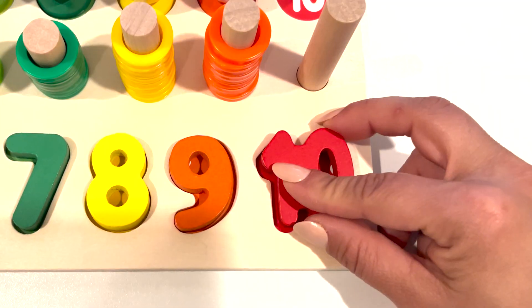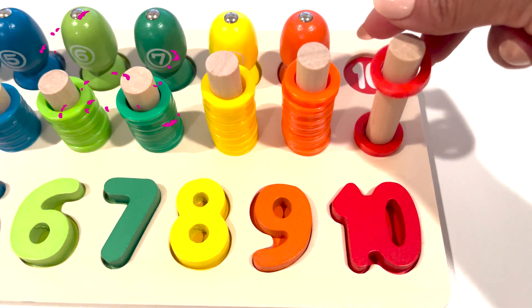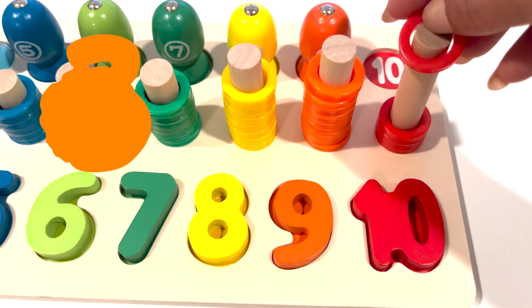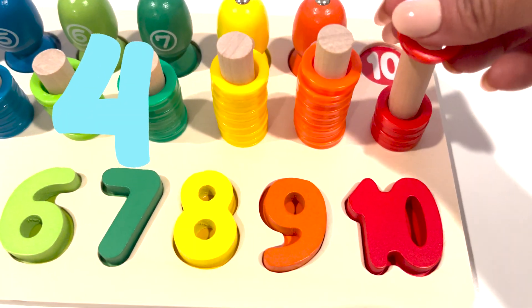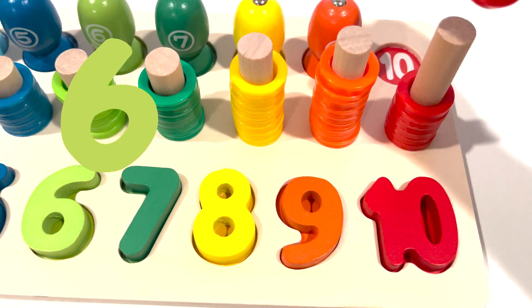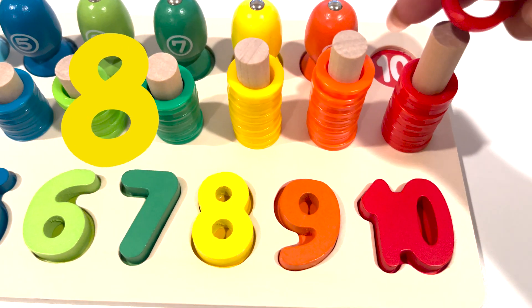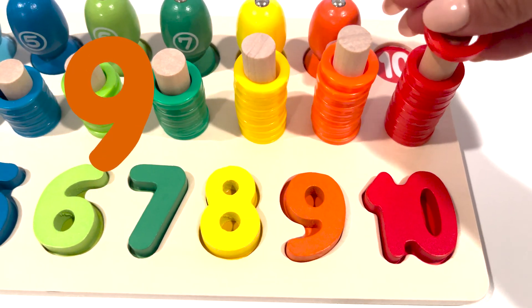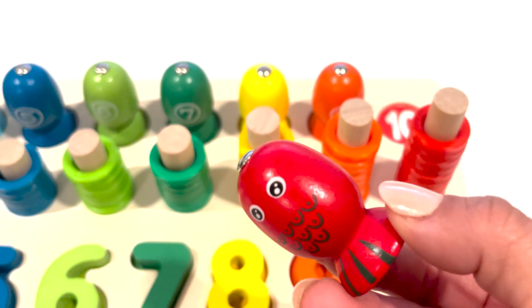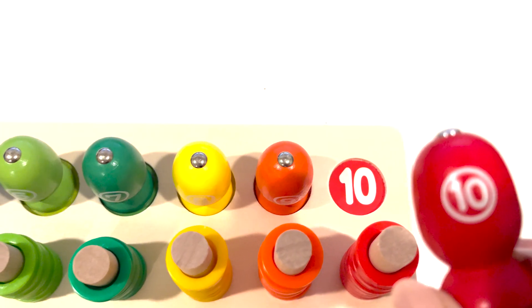One, two, three, four, five, six, seven, eight, nine, ten. And here is the red fish with the number ten.